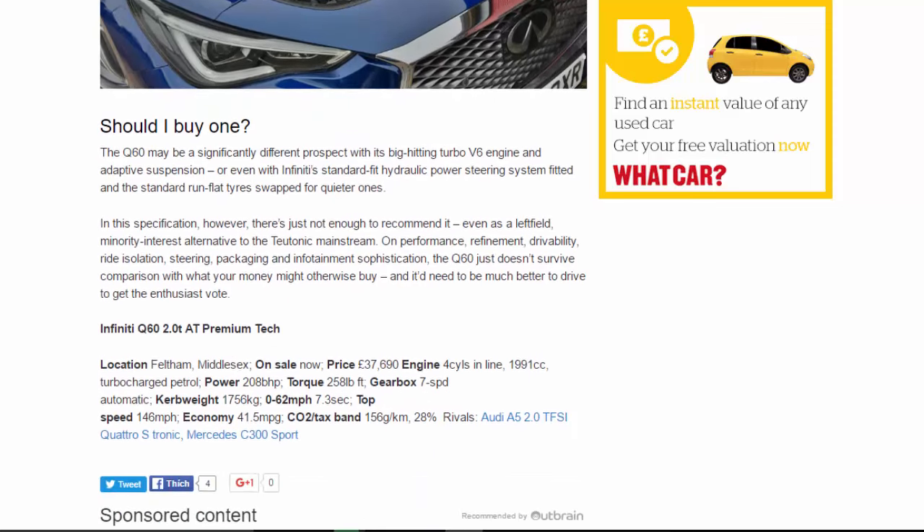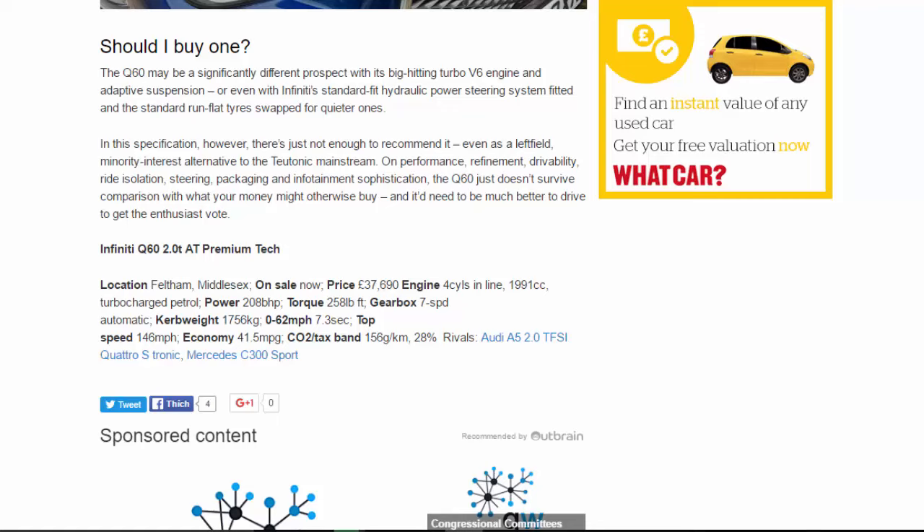Should you buy one? The Q60 may be a significantly different prospect with its big-hitting turbo V6 engine and adaptive suspension, or even with Infiniti's standard hydraulic power steering and quieter replacement tyres. In this specification, however, there's just not enough to recommend it, even as a left-field minority-interest alternative to the Teutonic mainstream. On performance, refinement, drivability, ride, steering, packaging, and infotainment sophistication, the Q60 doesn't survive comparison with what your money might otherwise buy, and it needs to be much better to drive to get the enthusiast vote.